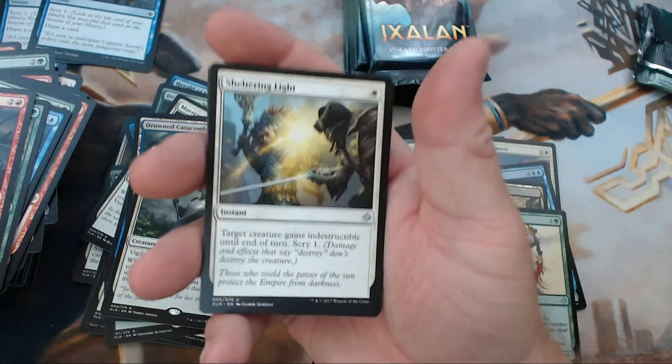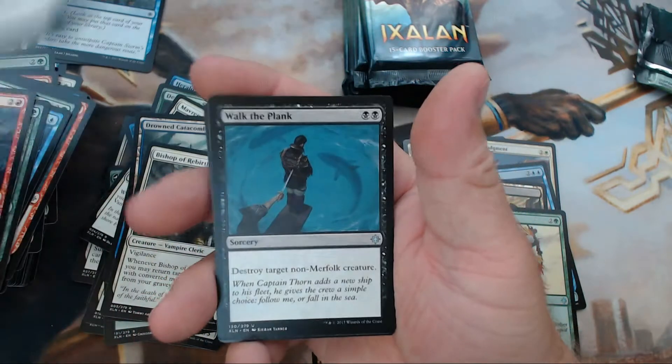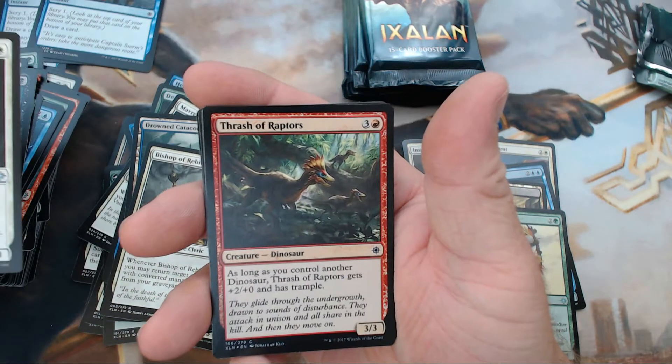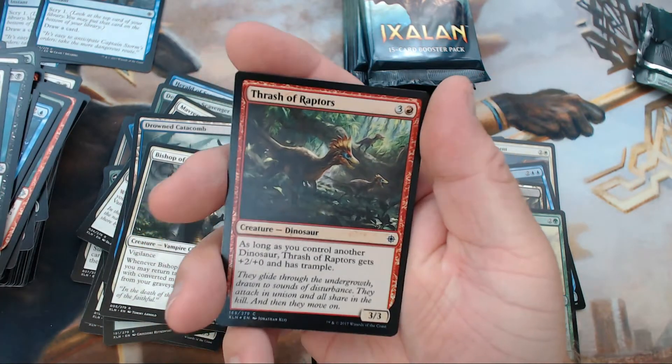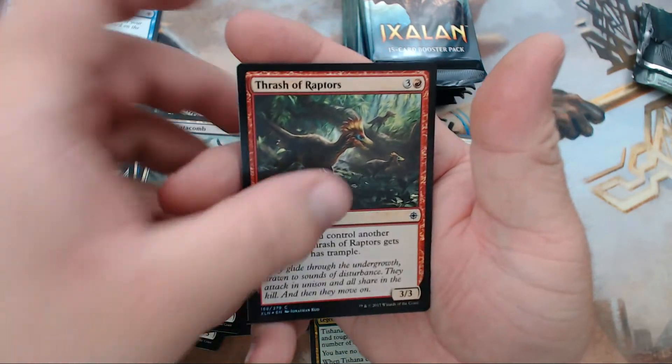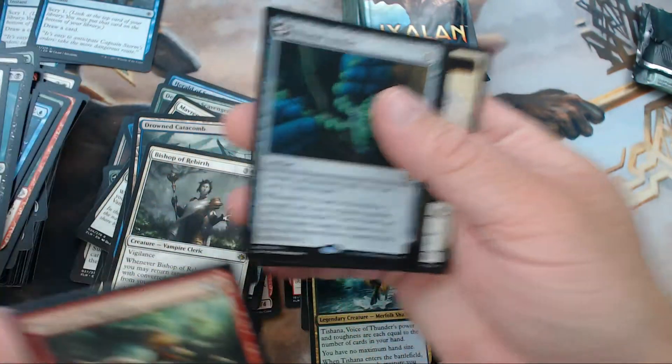We have Sheltering Light, Walk the Plank, Glorifier of Dusk, and as a foil — Thrash of Raptors — and then our rare is Primal Amulet.